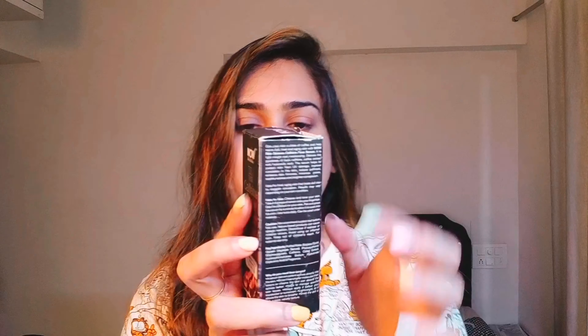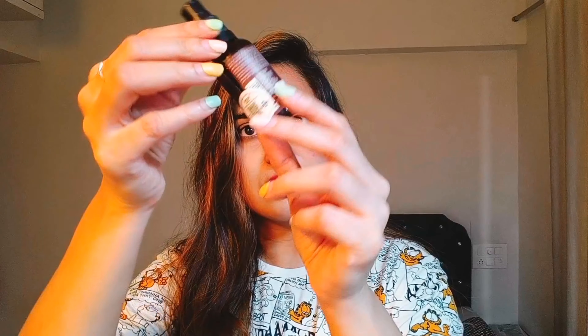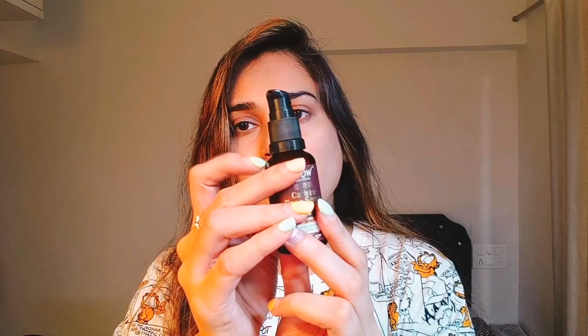Looking at the packaging of both serums — the WOW serum comes in an outer carton with all indications listed: anti-wrinkle, toning, and brightening, suits all skin types, with the ingredient list, price, and expiry mentioned. Inside, it comes with a nice glass bottle with a lock and a pump system. The product is almost empty as I've been using it a lot.